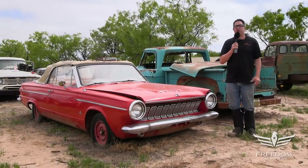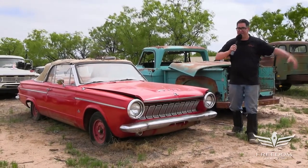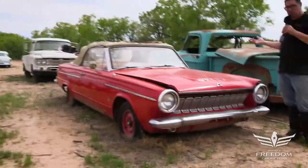Steve Mignogne here for Assetter Auctioneers and the Great Texas Mopar Horde Sale in the Desert. This is item number 48 — a 1963 Dodge Dart convertible.